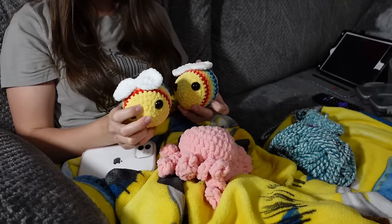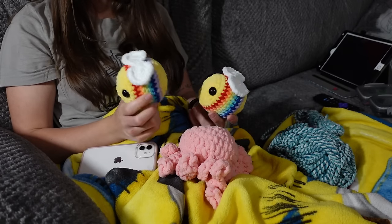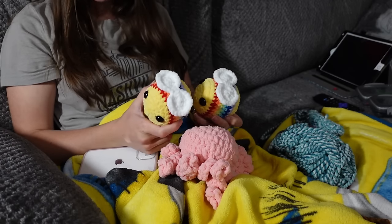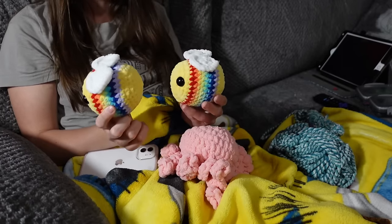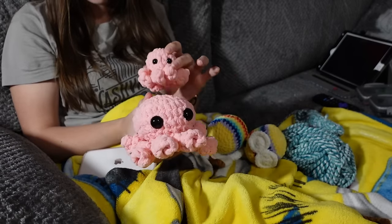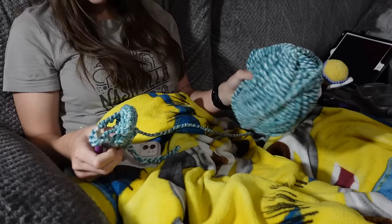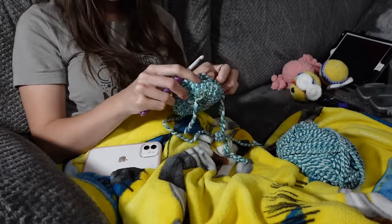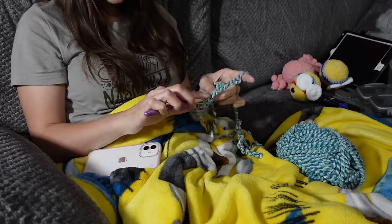Another day where I did some crocheting downstairs because I was hanging out with the dogs. We have a puppy now, so she will try to eat my yarn if she comes up here. I finished the one bee I was working on yesterday and made a second one, and I also did a regular size octopus and a baby one. I'm now working on another regular size octopus in this color, and then I'll do a baby one in this color right after.